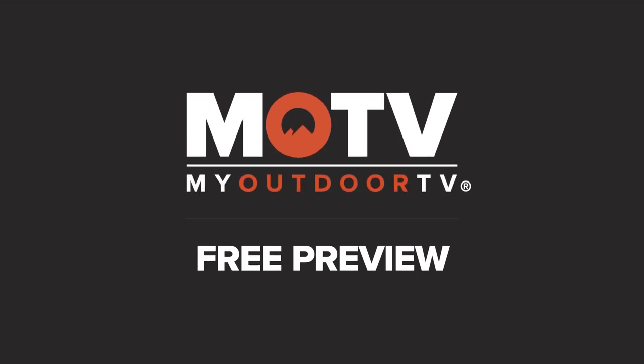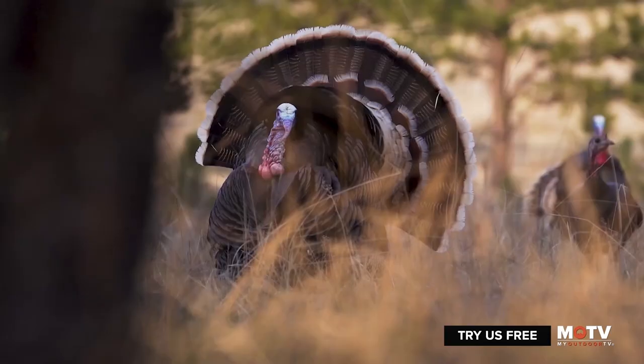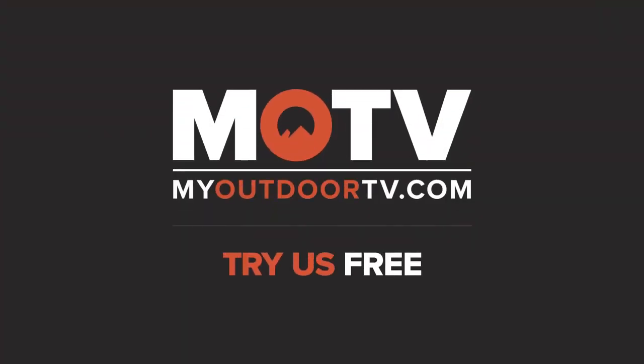Enjoy this free preview from My Outdoor TV. With the largest library of outdoor shows, we are the home of the adventurous, the champions, the legends. My Outdoor TV — try us free.